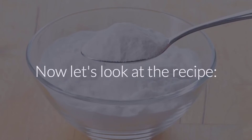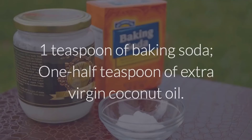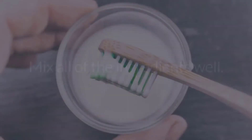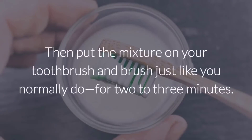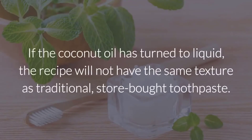Now let's look at the recipe. Ingredients: 1 teaspoon of baking soda and 1 half teaspoon of extra virgin coconut oil. Instructions: mix all of the ingredients well. Then put the mixture on your toothbrush and brush just like you normally do for 2 to 3 minutes. Note that if the coconut oil has turned to liquid, the recipe will not have the same texture as traditional store-bought toothpaste.